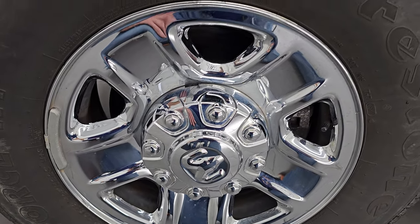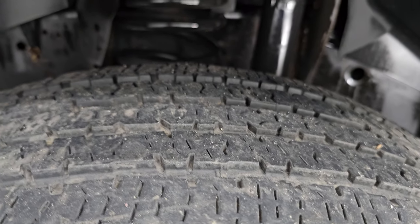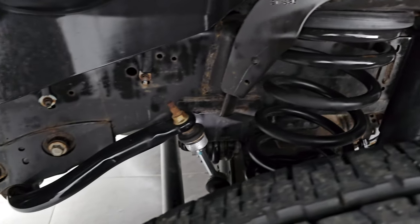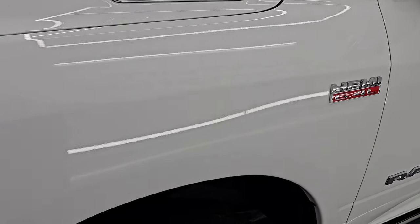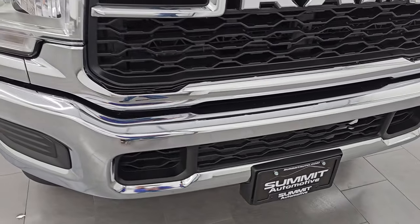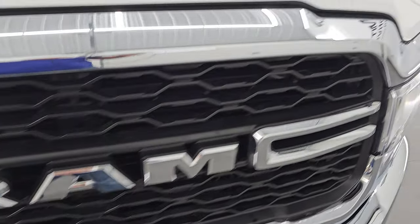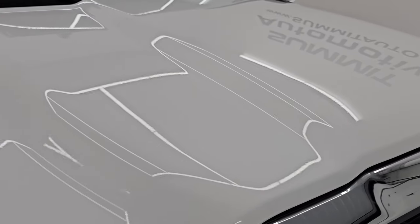It comes with the steel wheels with the chrome covers, part of that Chrome Appearance Group, and it has Firestone Transforce HT tires — LT275/70R18s. I'd say they have right around half the tread left on them. The frame and underbody are in pretty nice condition for a truck from Massachusetts, looks pretty good. The front fender is in excellent condition; I didn't see any dents or dings on there. The headlight lenses are nice and clear, and you get that chrome bumper and chrome trim on the grille. The hood is in excellent shape as well.